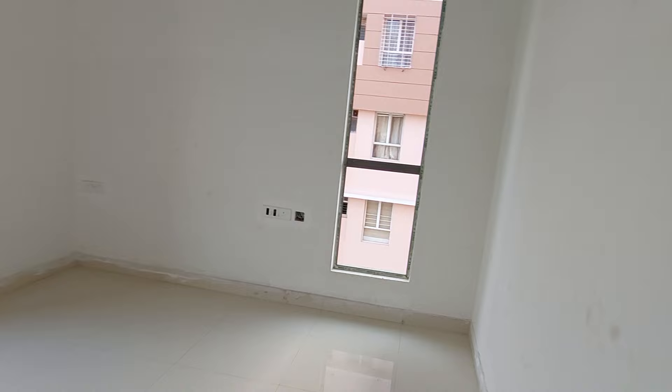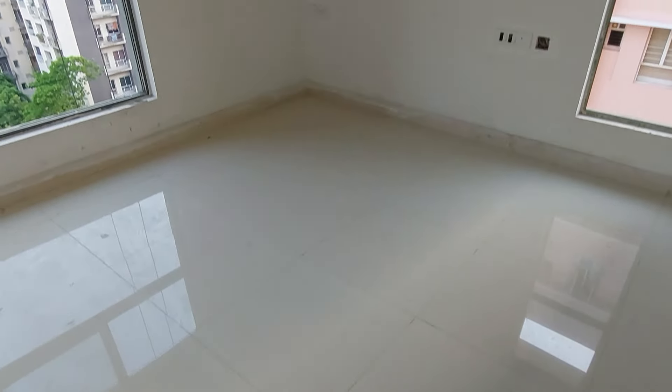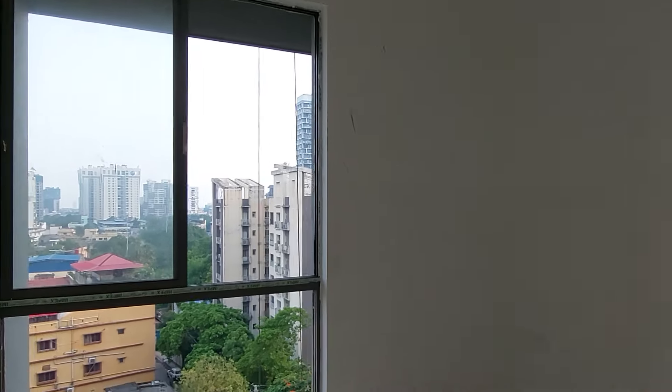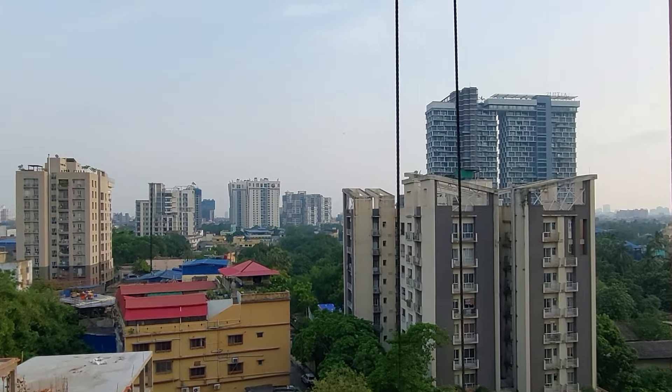This is your master bedroom, with a size of 11 feet by 12 feet. It has a cross-ventilation window on this side, and the main window is on the south side with a breathtaking view again — the same scenic view of the city.